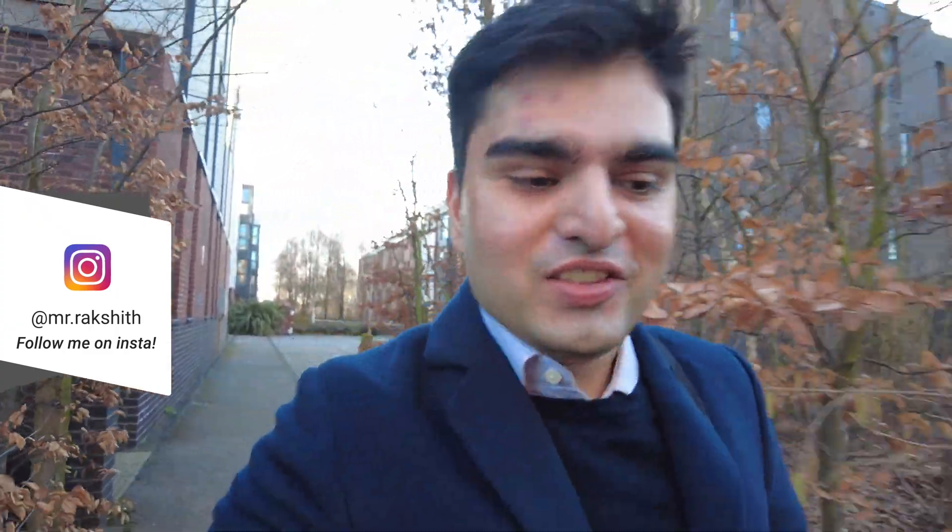Hello everyone, hope you're all doing well. My name is Rakshit and welcome back to another video. In this video we are going for a tour of JCB, organised by the Engineering Department. I'm gonna go get the bus now and I'll catch you all shortly.